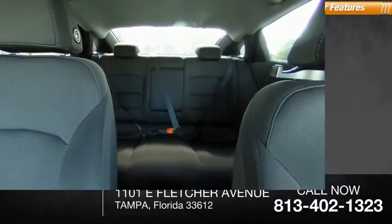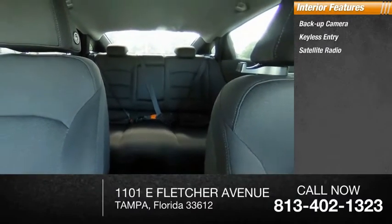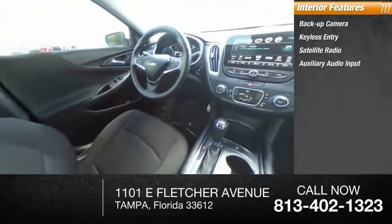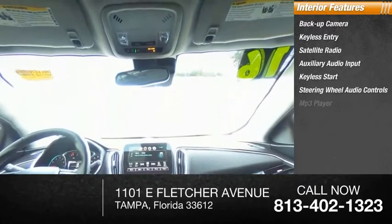Inside you'll find backup camera, keyless entry, satellite radio, auxiliary audio input, keyless start, steering wheel audio controls, MP3 player, security system, auto-dimming rear-view mirror, and PPO.